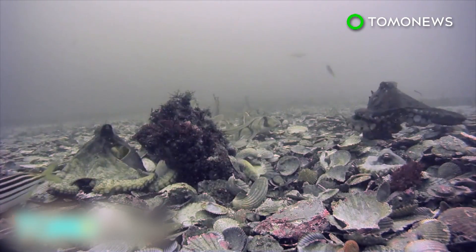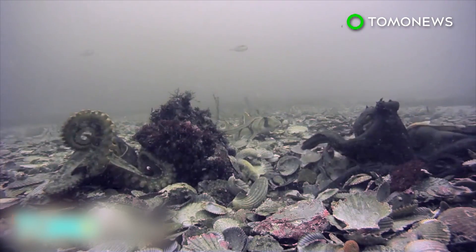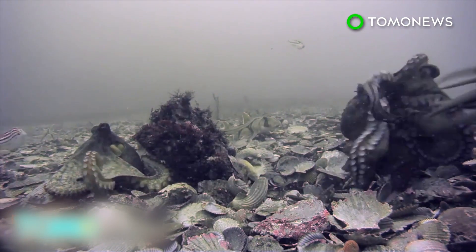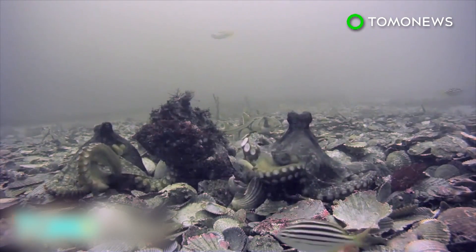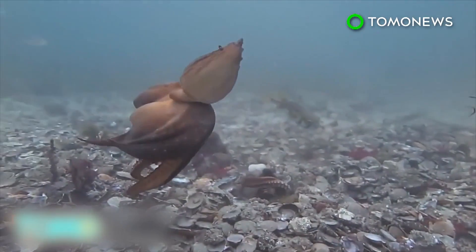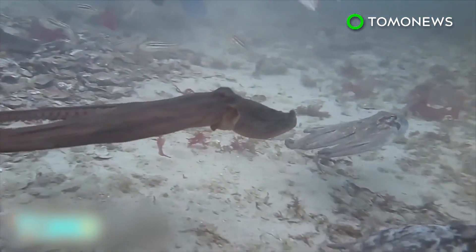Darker octopuses will stand their ground when facing off with a lighter colored octopus. As you can see here, the octopus has taken a Nosferatu pose, named after the vampire film. There goes the loser of the fight in a pale flash. This is the first study of a system of communication among fighting octopuses. Notice how the darker octopus chases the lighter ones away in a show of aggressive behavior.